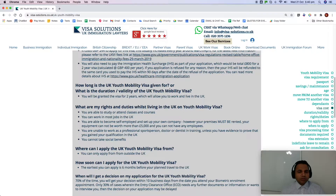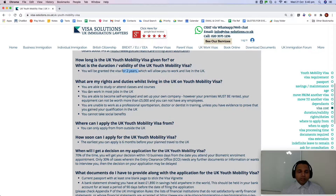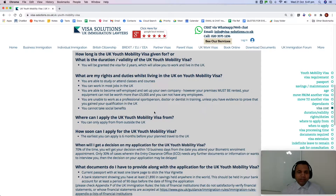How long is the UK Youth Mobility Visa granted for? You will be granted two years, which allows you to work and live in the UK. You are able to study, attend classes and courses, and work in most jobs. You can become self-employed and set up your own company, however your premises must be rented — you cannot own a premise. Equipment cannot be worth more than £5,000, and you cannot have any employees.